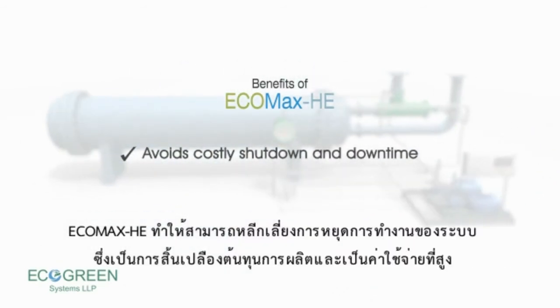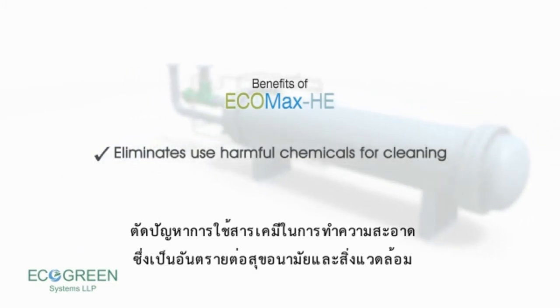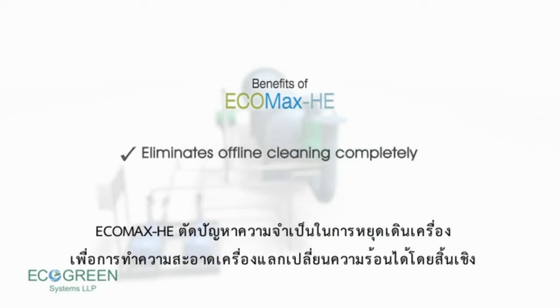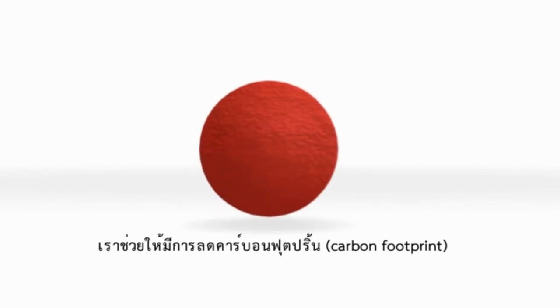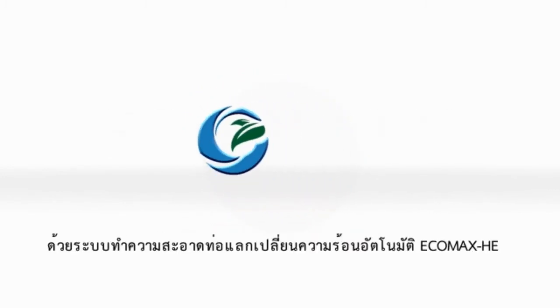EcoMax HE avoids costly shutdown and downtime, use of harmful chemicals, and completely avoids offline cleaning. We help to reduce your carbon footprint. Go green with EcoGreen!